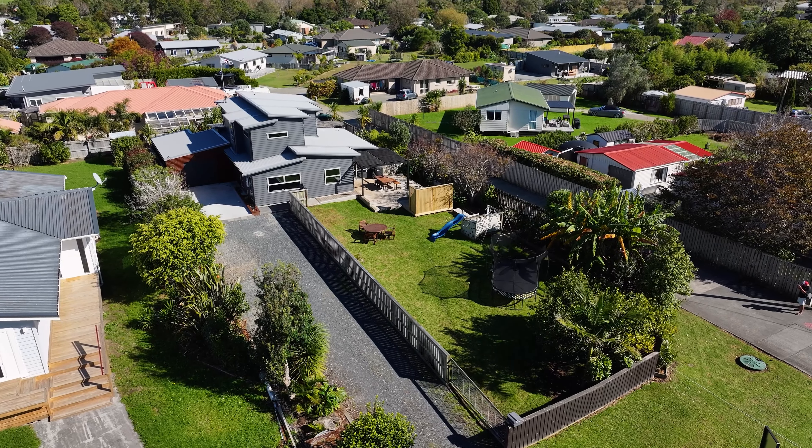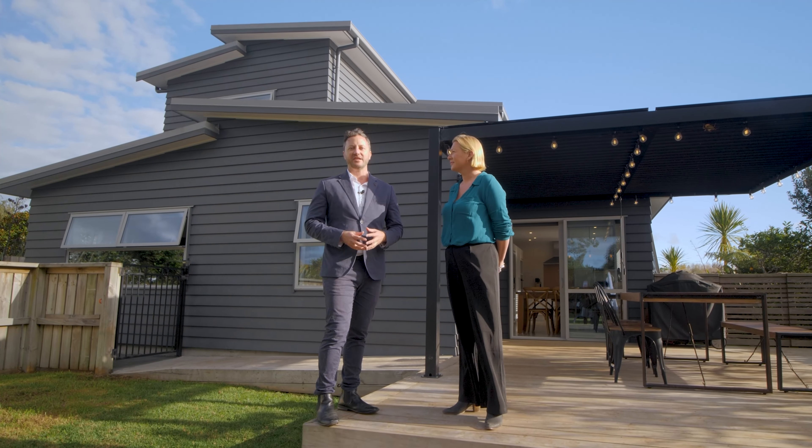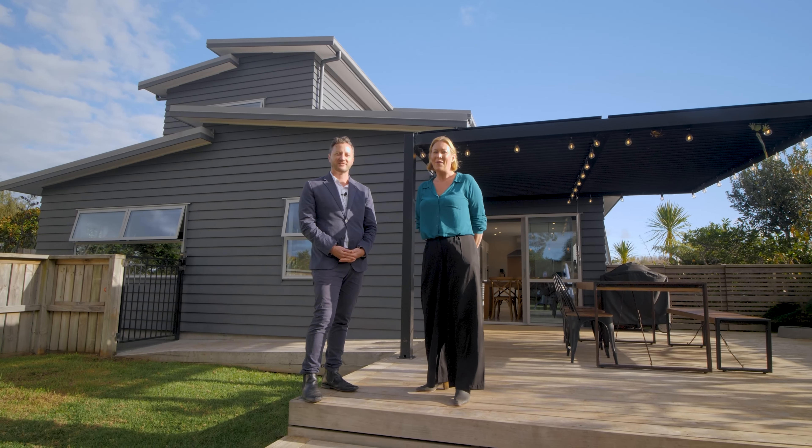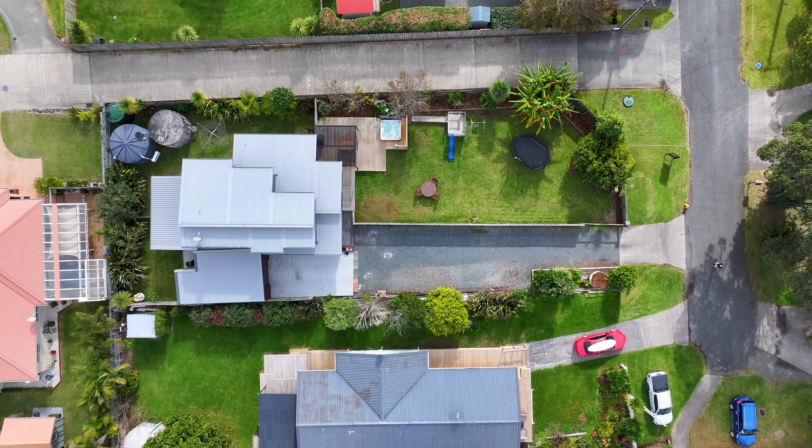So come on Amanda, let's go check it out. Okay. How great is this lounge room? We've got a sitting room, a dining room, and an awesome kitchen.